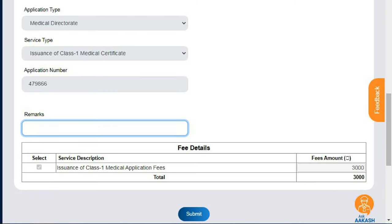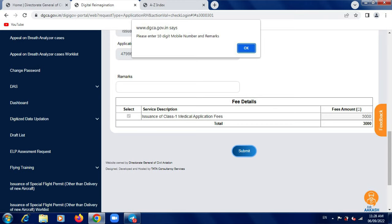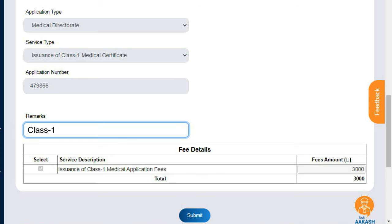While applying on EGCA, you will get stuck at one point where it will ask for remarks. When you fill your details — I think it's the third or fourth step — it will ask for remarks. If you just leave it blank, it won't allow you to go to the next step. So what my friend did was, he just filled in 'Class 1 initial medical' in the remarks field. You also need to make a payment of 3,000 rupees, which is also done on EGCA itself.